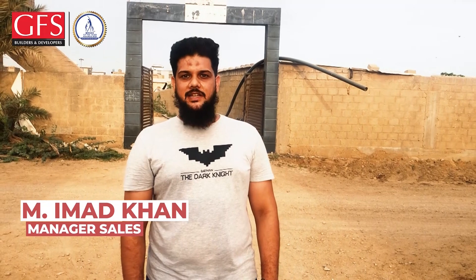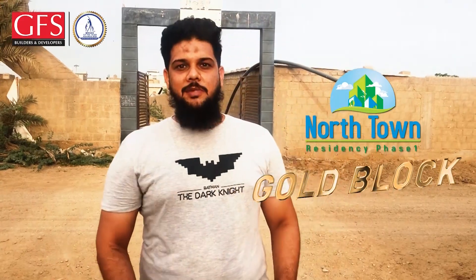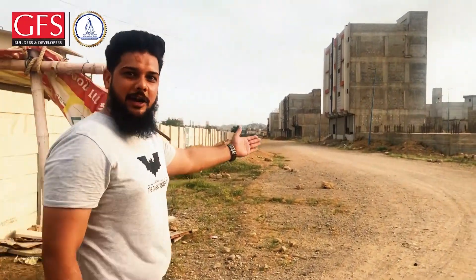Asalaam Alaikum. I am Mohamed Imad Khan from CFS Builders and Developers. Today we are in North Town Presidency Phase 1 Gold Block, and we are going to meet with Jamal Bhai who has invited us to tell us about a new project, Bilal Heights. So let's go.